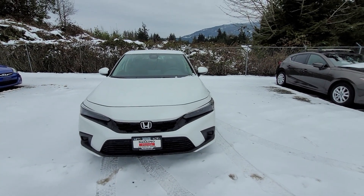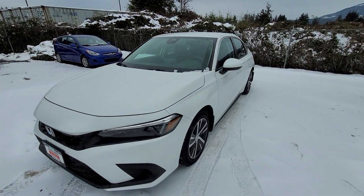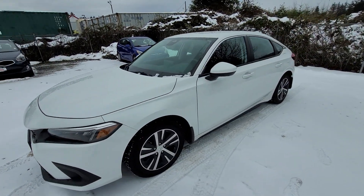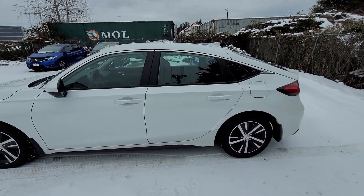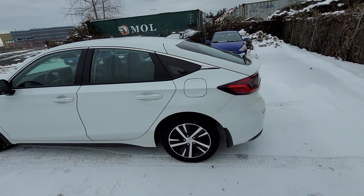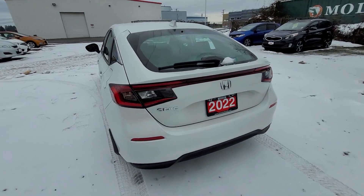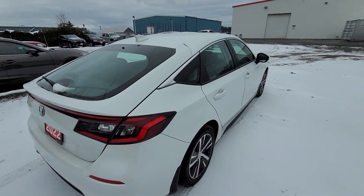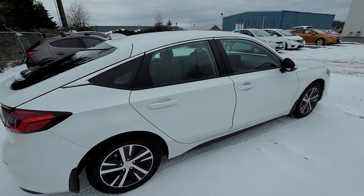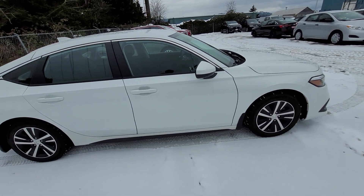Good morning, Sandra. This is Liam from Nanaimo Honda, and I wanted to film a little walk-around video for you of the 2022 Honda Civic Hatchback LX. I'm a Civic owner myself — I actually own a 2022 Civic sedan, and they're phenomenal. I had a 2003 Civic and traded it in for the 2022. So I am the Civic guy here at Nanaimo Honda, and if you have any questions, please don't hesitate to reach out — I'd be happy to show this vehicle to you in person.